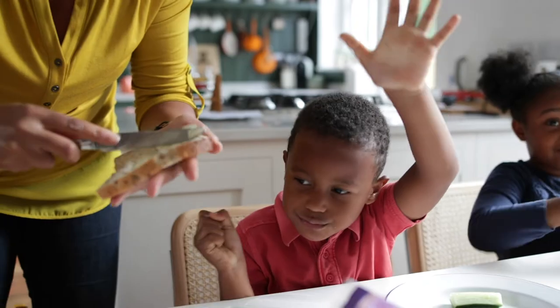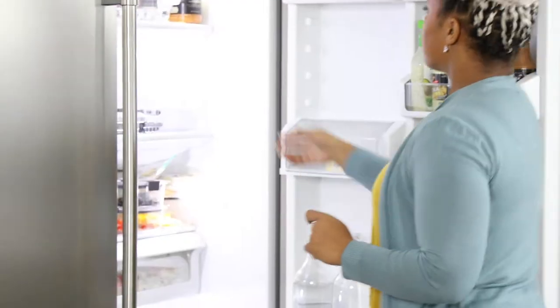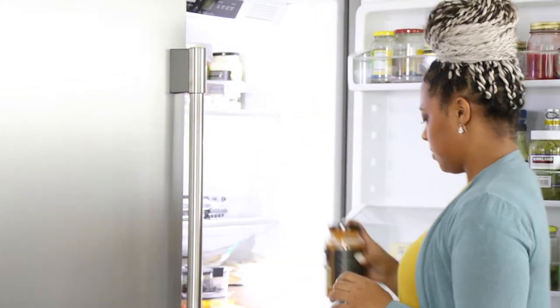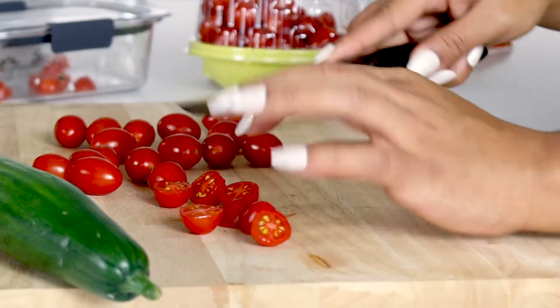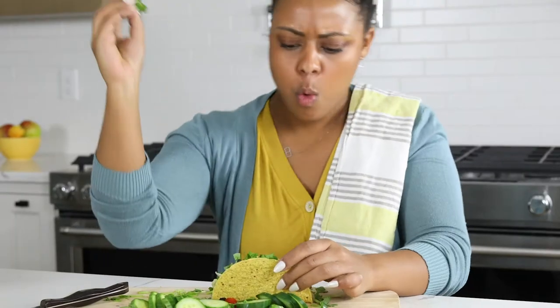No matter what Sandy on Instagram tells you to believe. In the real world, you need family mealtimes that work for you. You need to simplify your cooking habits so they fit with your schedule, your budget, your ingredients, and your Taco Tuesday recipe.